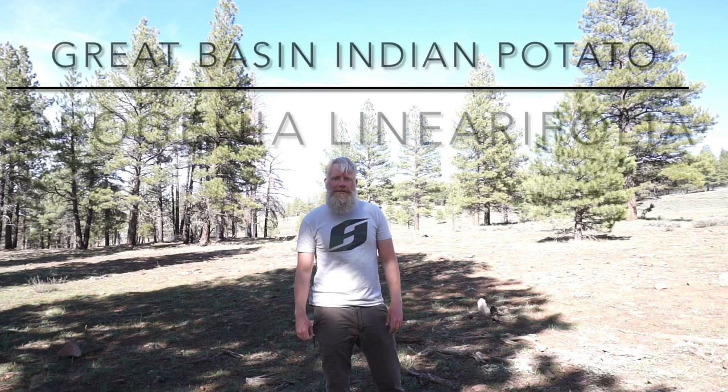This is Rocky Mountain Edibles. I just found one of my very favorite plants. It's called Origenio linearifolia. It's in the parsley family, or the Apiaceae family. Its common name is Great Basin Indian Potato.